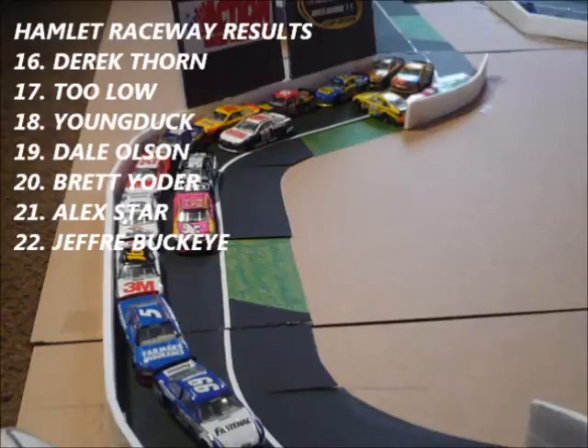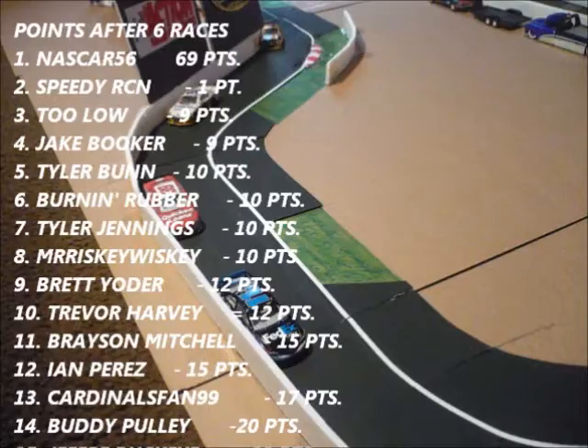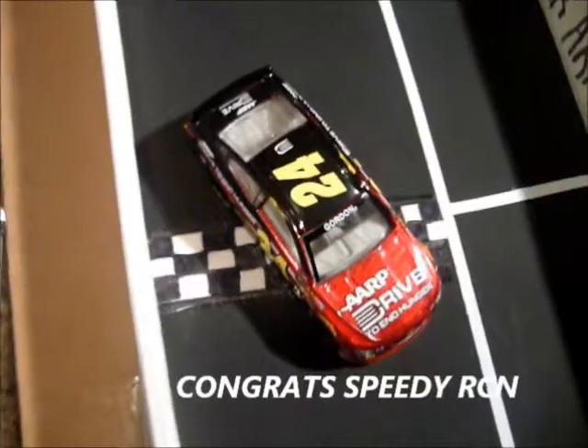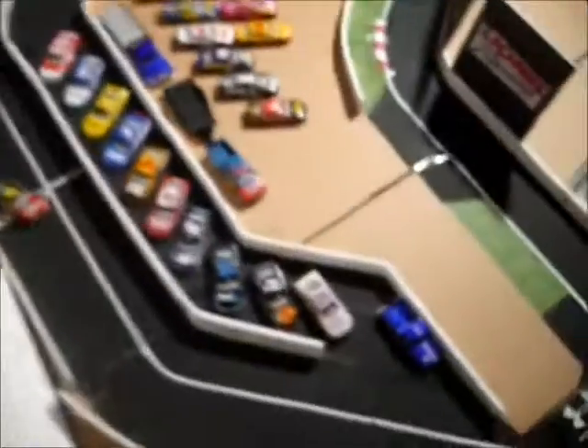Great driving by Speedy Racing. Now here are the points — it's really shaking up after the road course. NASCAR 56 is your leader. Speedy Racing is now in the mix, only one point off of first. Nat Wagner is already coming up and is about to take Young Duck's spot. Nat Wagner could use a win — he's got two back-to-back second-place finishes. But congrats to Speedy Racing, what great driving from him.